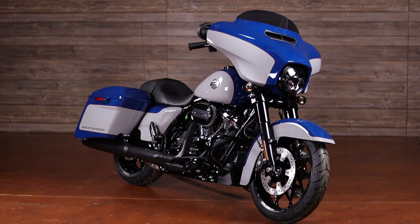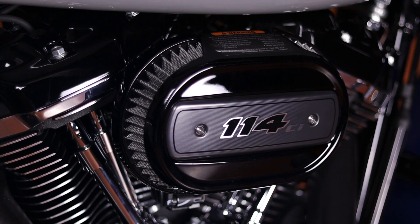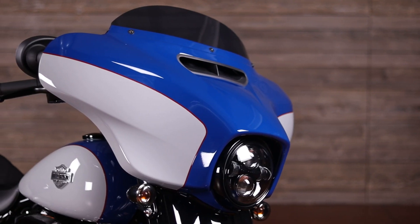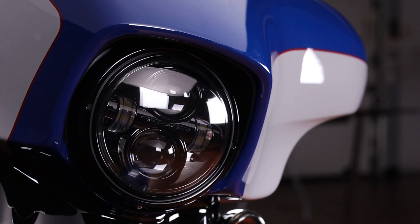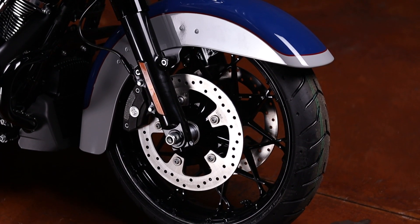Conquer the road with this factory custom bagger that features a peppy Milwaukee 8114 engine, boombox GTS infotainment system, and plenty of included and optional rider safety enhancements. A bright white Daymaker LED headlamp, stretch saddlebags, and prodigy wheels take this Street Glide to the next level.